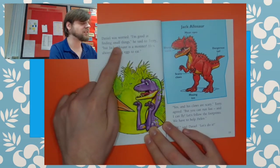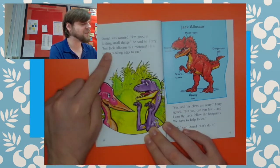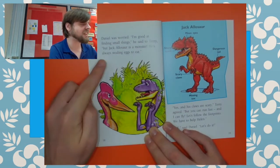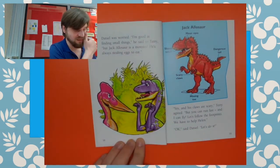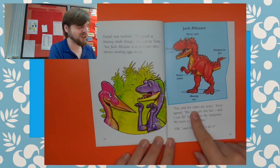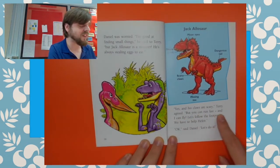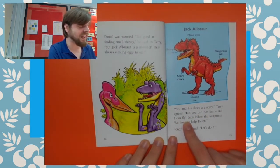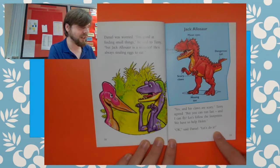"I'm good at finding small things," he said to Terry. "But Jack Alasor is a monster. He's always stealing eggs to eat." "Yes, and his claws are scary," Terry agreed. "But you can run fast. And I can fly. Let's follow the footprints. We have to help Helen." "OK," Daniel said. "Let's do it."